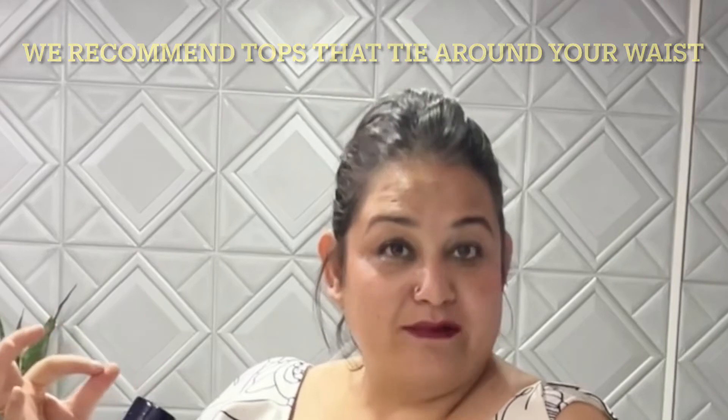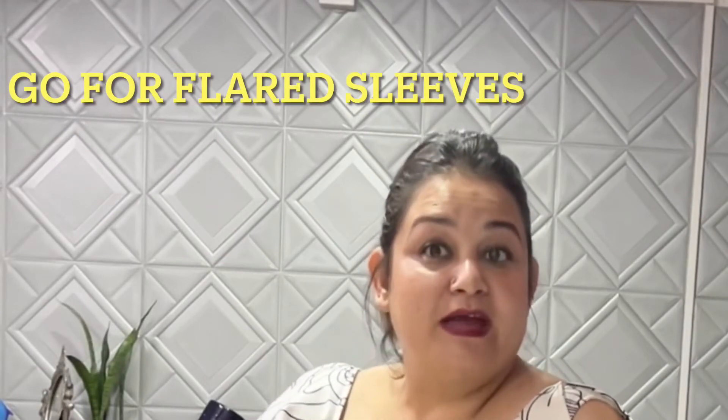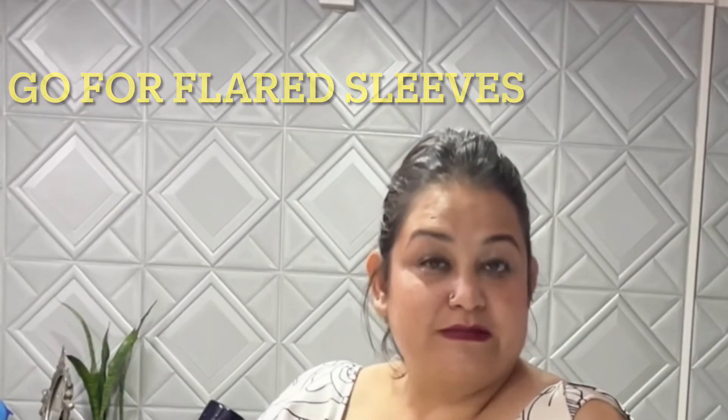Tops that tie around the waist, or a belt that goes around the waist, will define your waistline and give you better structure. At Faria this season, we have made a lot of tops with bigger, more voluminous sleeves that are kind of flared.